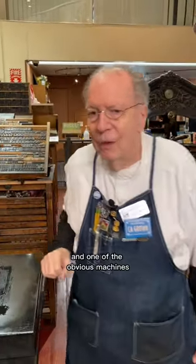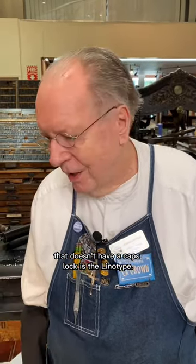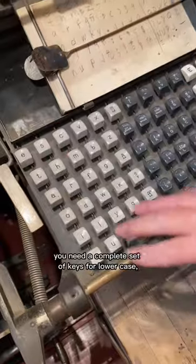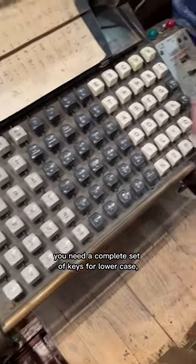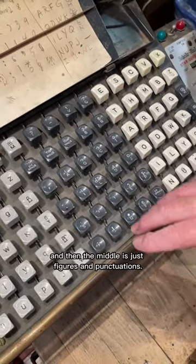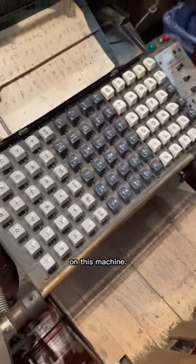One of the obvious machines that doesn't have a caps lock is the Linotype. Because the Linotype doesn't have a shift key, you need a complete set of keys for lowercase, another complete set of keys for the uppercase, and then the middle is just figures and punctuation. But you're not going to find a caps lock on this machine.